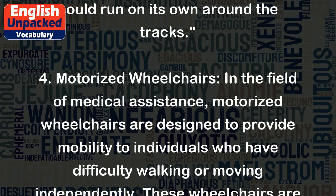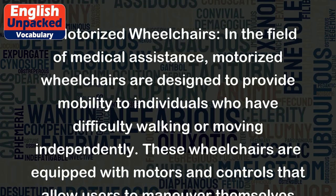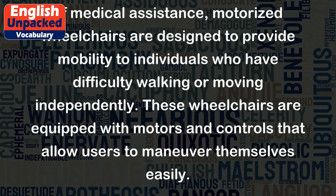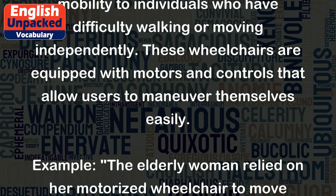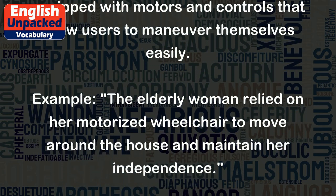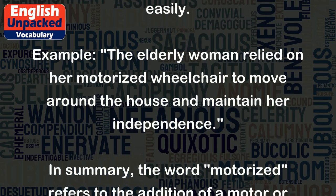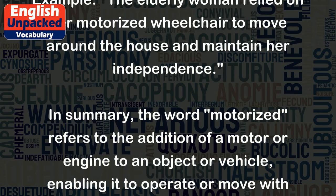4. Motorized wheelchairs: In the field of medical assistance, motorized wheelchairs are designed to provide mobility to individuals who have difficulty walking or moving independently. These wheelchairs are equipped with motors and controls that allow users to maneuver themselves easily. Example: The elderly woman relied on her motorized wheelchair to move around the house and maintain her independence.